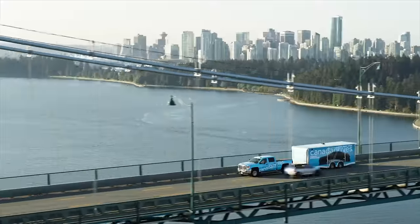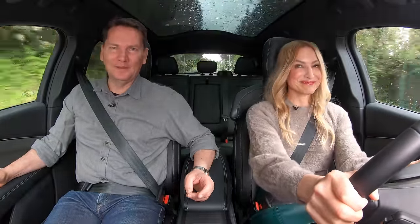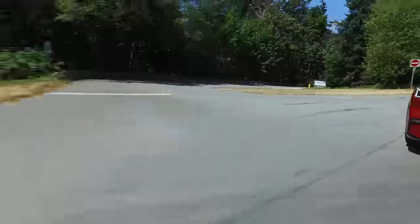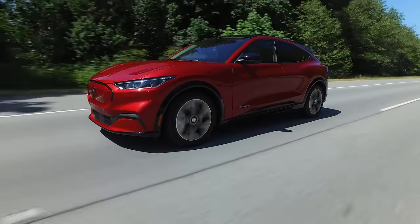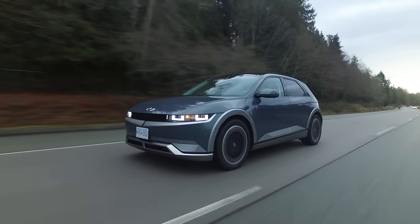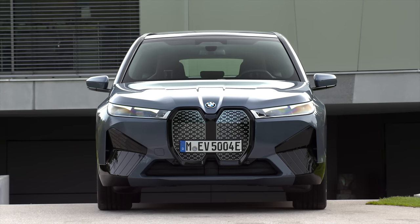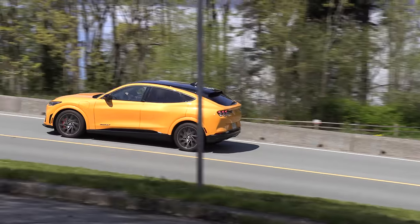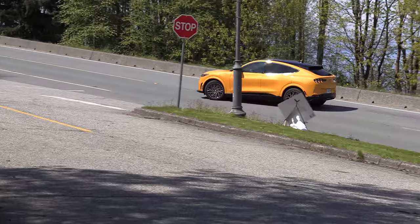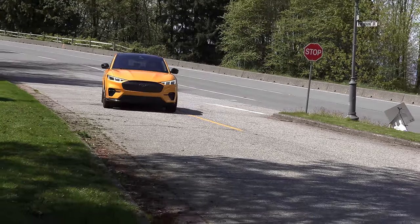Visit canadadrives.ca to learn more. Last year we got the regular Mach-E and there was a bit of a rant in that video. We drove that Mach-E before the ID.4, the Ioniq 5, and the iX from BMW came onto the market, so we're getting more of a taste for the electric SUV market. One thing that stands out in this Mach-E GT Performance Edition is that it really pushes the boundaries of what an electric car offers performance-wise.